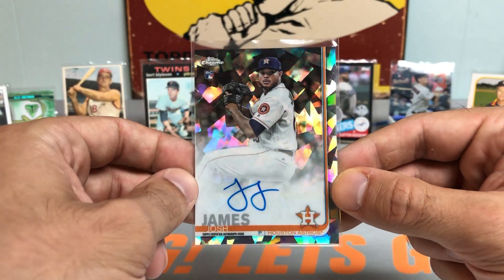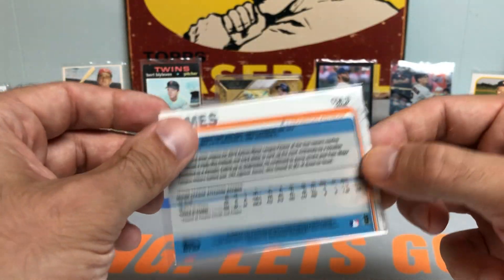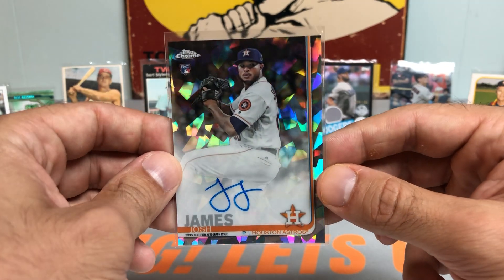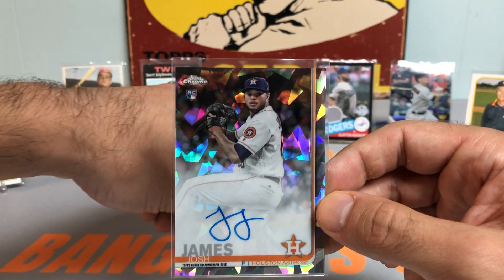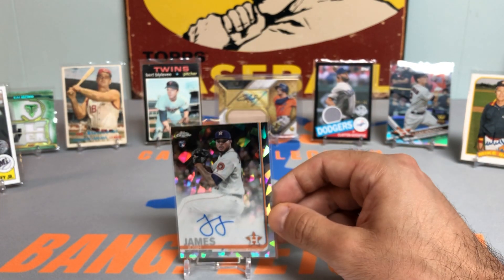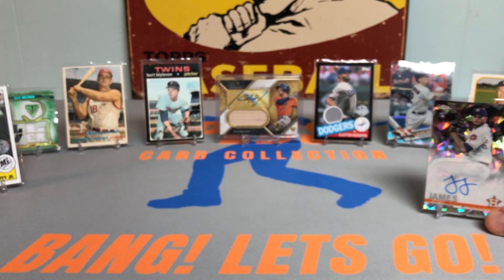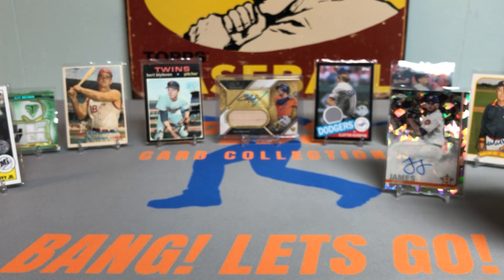I actually did pull this one myself — it's a Josh James Topps Chrome Sapphire Rookie Auto from 2019 Topps Chrome Sapphire. Just a sick card. I got these when they were back under $200, and now they're approaching around $1,200. I think I got the box at the right time — I even hit a one-of-one, unfortunately it turned out to belong to a pretty bad situation, but we're just going to move on.